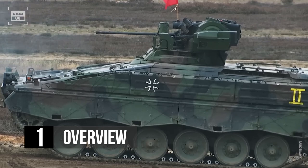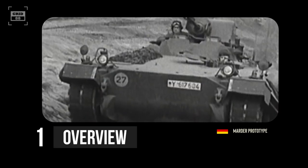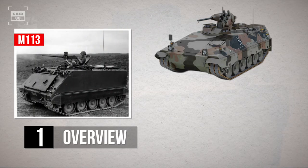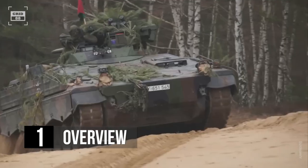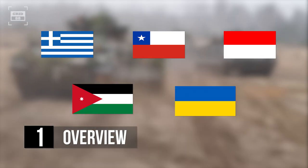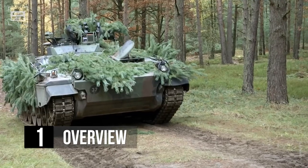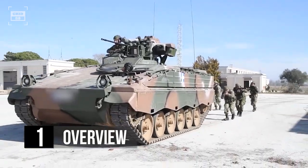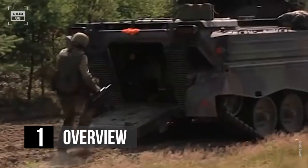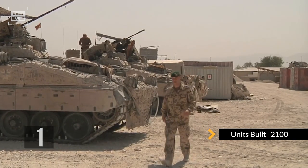The Marder is a German IFV that entered service with the Bundeswehr in 1971. It was designed to replace the older M113 armored personnel carrier and was named after the German word for marten, a swift and agile predator. The IFV has been exported to several countries including Greece, Chile, Indonesia, Jordan, and Ukraine, and it has been deployed in the Gulf War and the war in Afghanistan. The Marder has seen significant upgrades over the years including improved armor, weapons, and electronics. The latest variant, 1A5 1, has a crew of three and can transport up to six soldiers. In total, over 2,100 units of different variants have been produced to date.